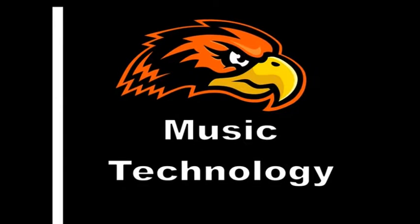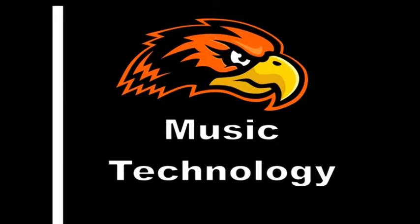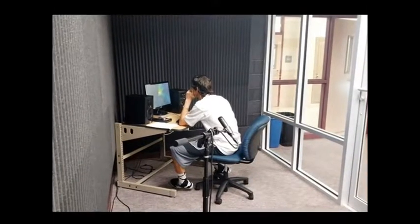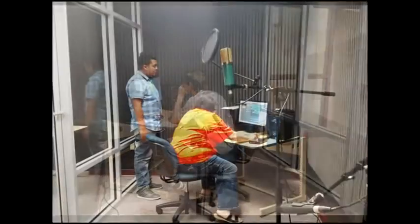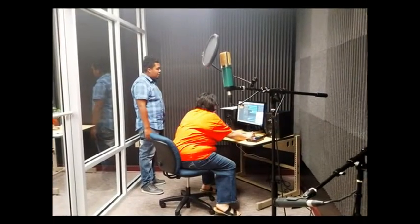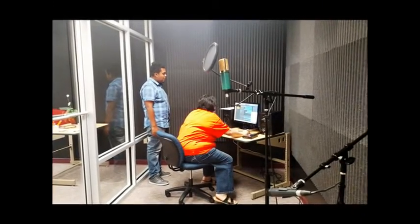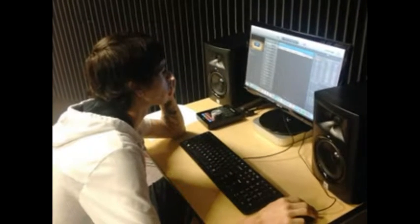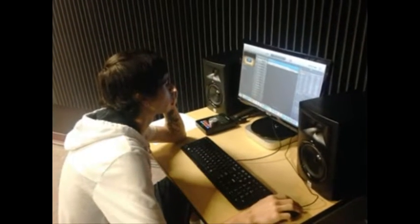Music technology will introduce students to the principles of audio and sound recording. The course curriculum explores concepts used in music sequencing, notation, and recording. Students will study basic music theory, editing techniques, and mixing techniques. Students create a finished product using mixing, equalization, effects, and a final mix of tracks.